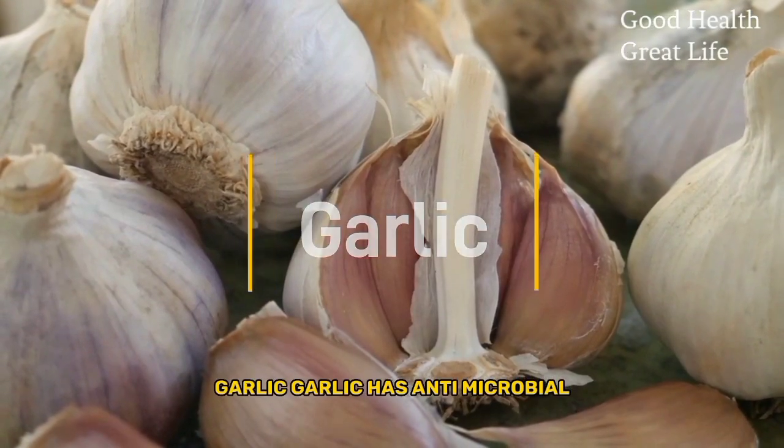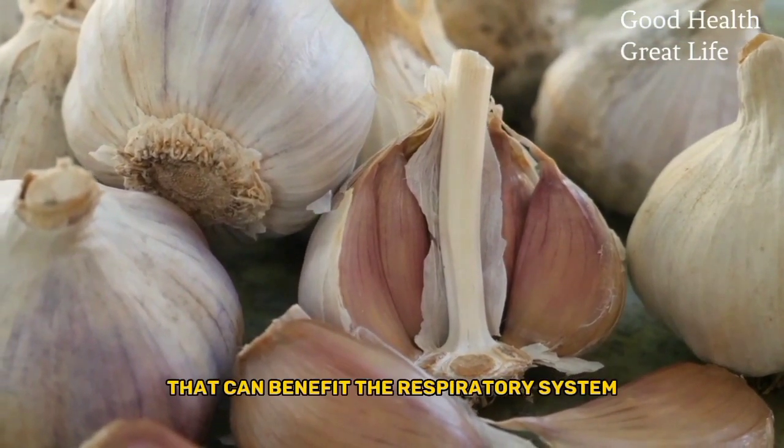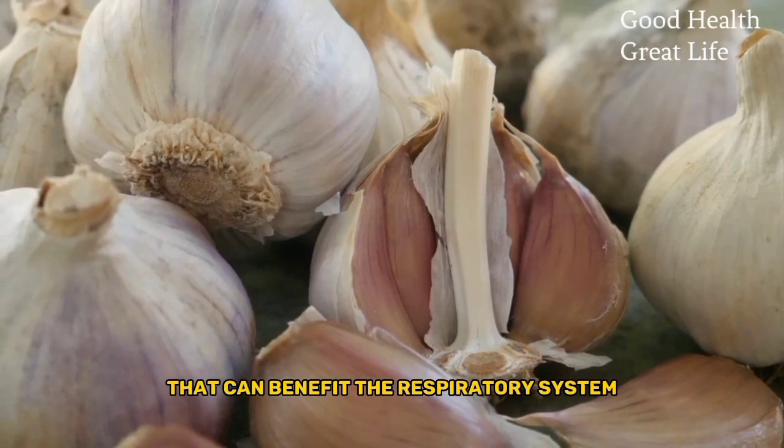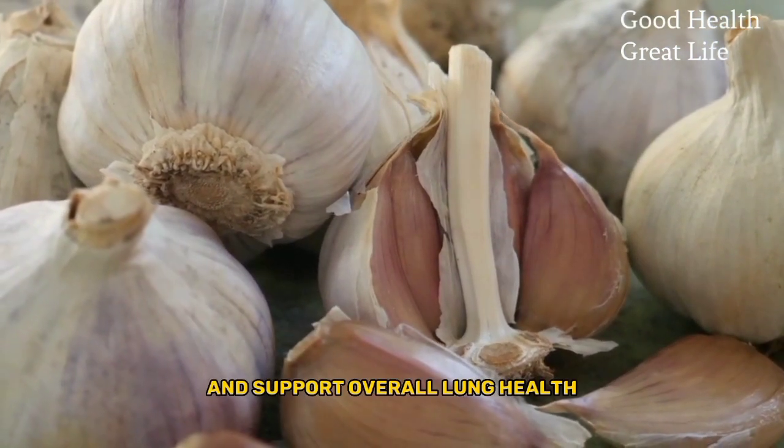Garlic. Garlic has anti-microbial and anti-inflammatory properties that can benefit the respiratory system. It may help fight respiratory infections and support overall lung health.